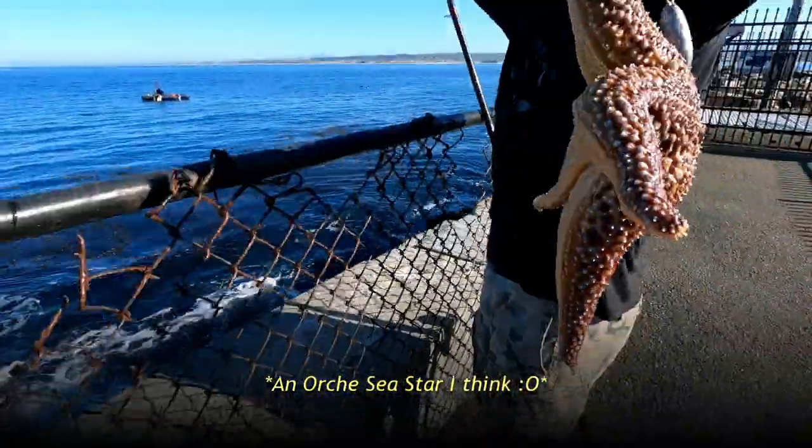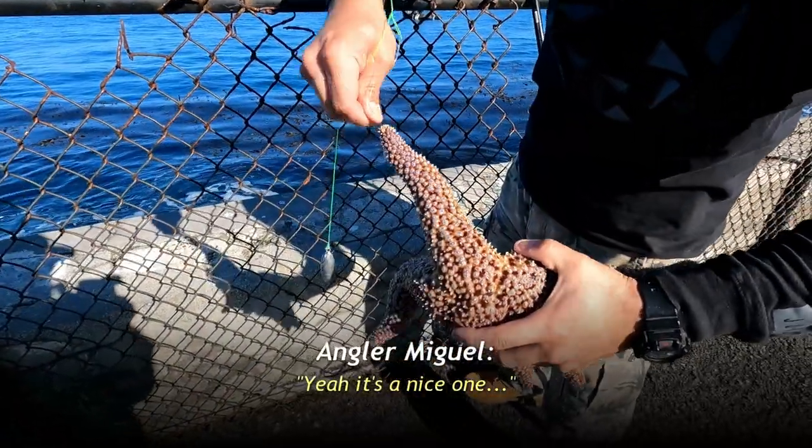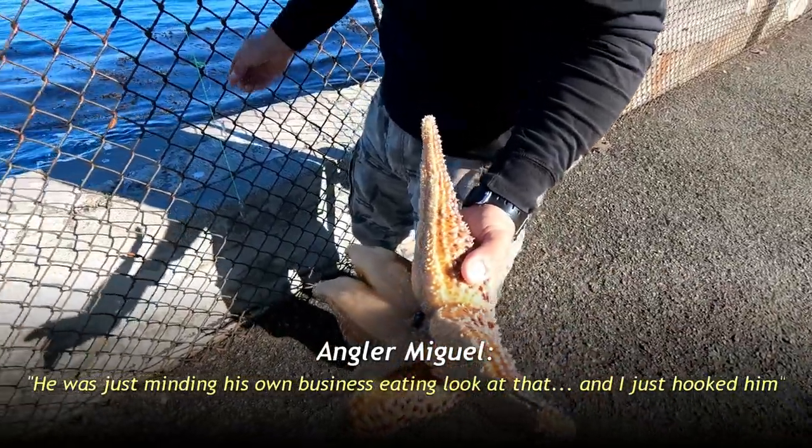What the heck? It's a flippin' starfish. It's a nice one — looks pretty cool. Sorry buddy, he was just minding his business eating. Look at that, and I just hooked him.